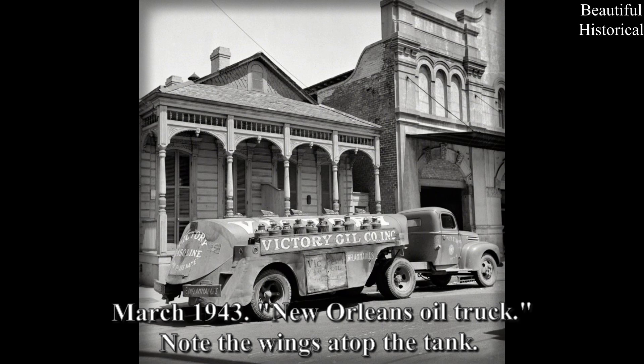March 1943, New Orleans oil truck. Note the wings atop the tank.